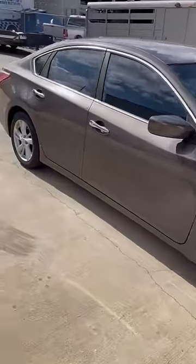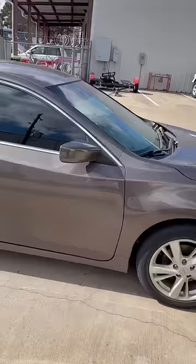So the next time your local dealership wants to do $6,000 worth of work on your car, I would go get a second opinion.